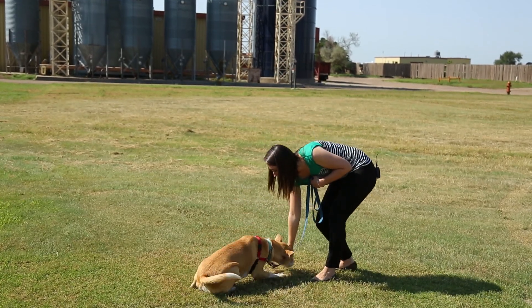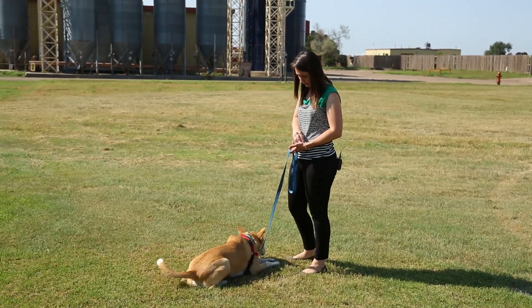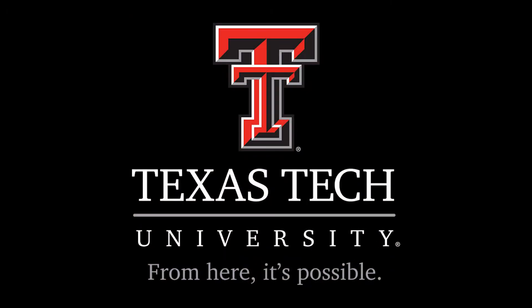Everything we learn from here we want to take into the community — not just locally, but also nationally. For Texas Tech Today, I'm Allison Hirth.